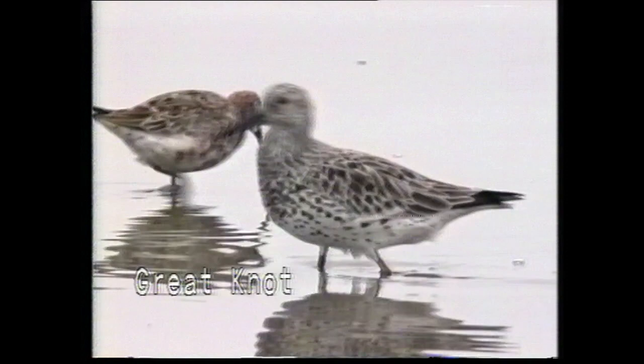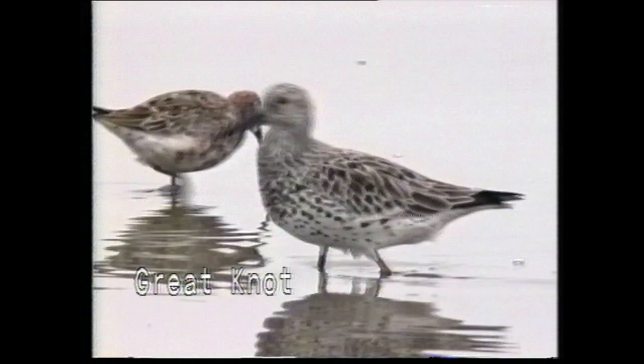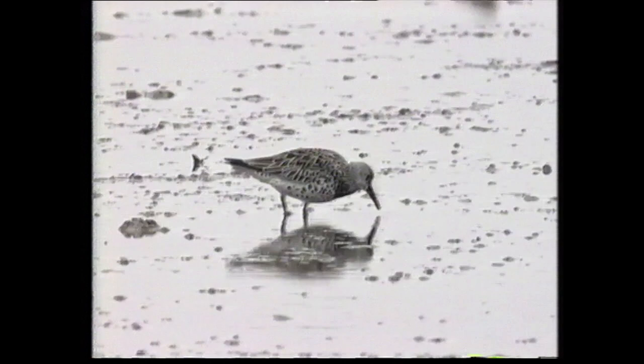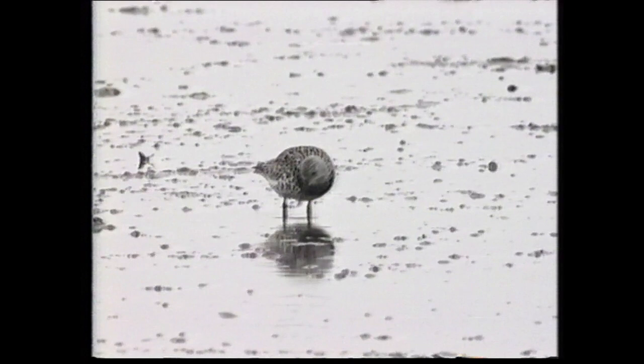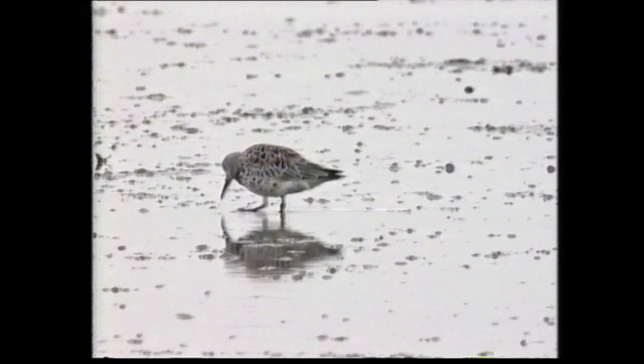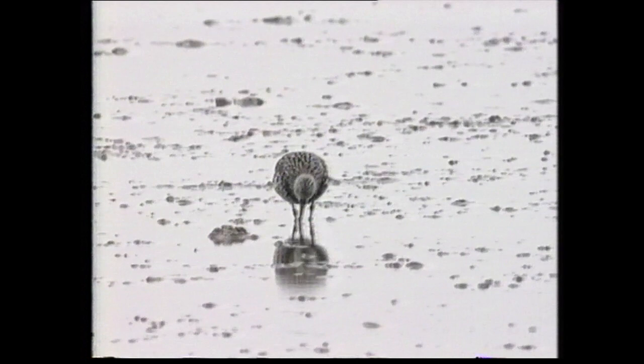The great knot is the largest of the calidrid sandpipers. In breeding plumage, the underparts are heavily spotted black which may form a solid black breastband. The scapulars and mantle feathers are also black-tipped, producing a rather monochrome appearance when fresh, but as the tips wear, a bright chestnut base to the scapulars is revealed. In non-breeding plumage, the upper parts are uniformly grey and the breast finely streaked, although some black spotting on the underparts is normally retained.